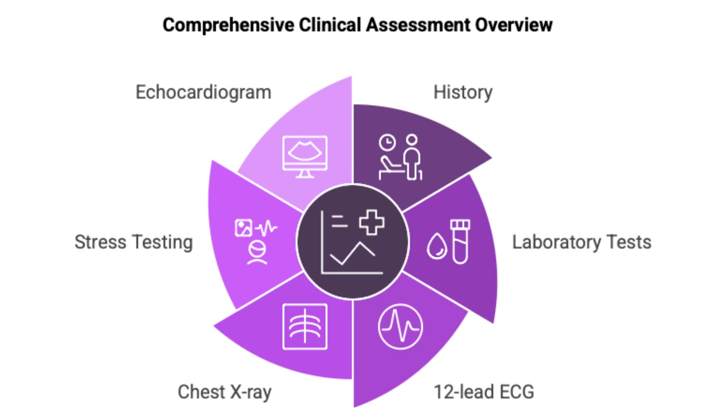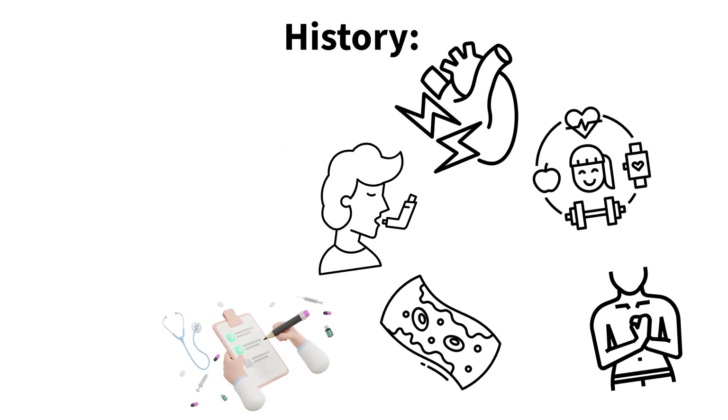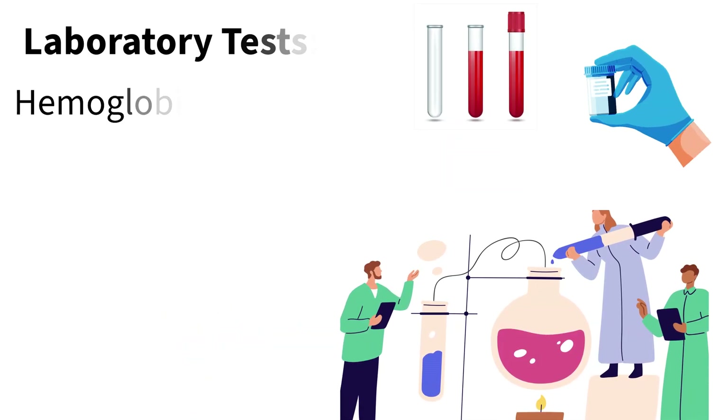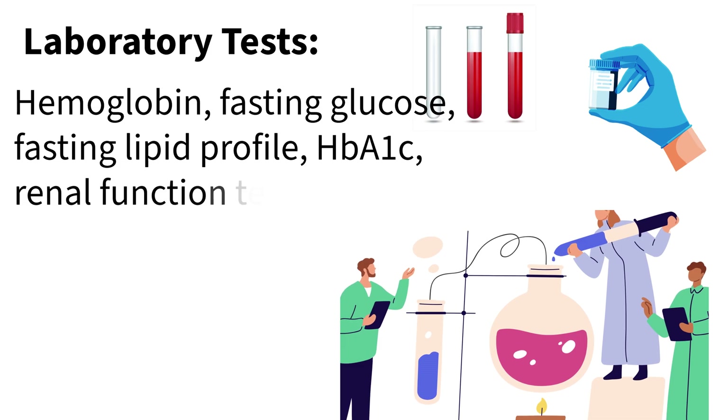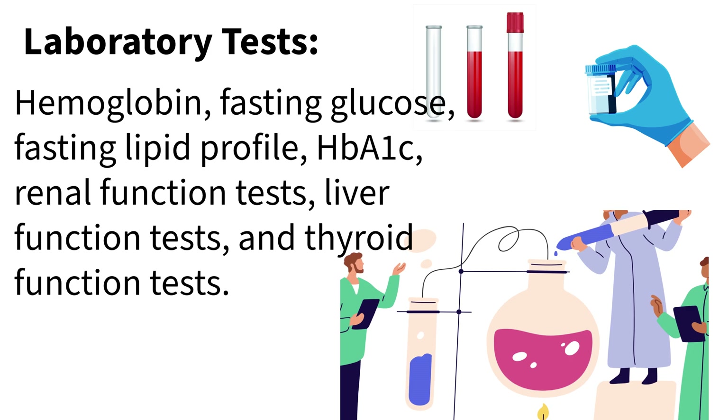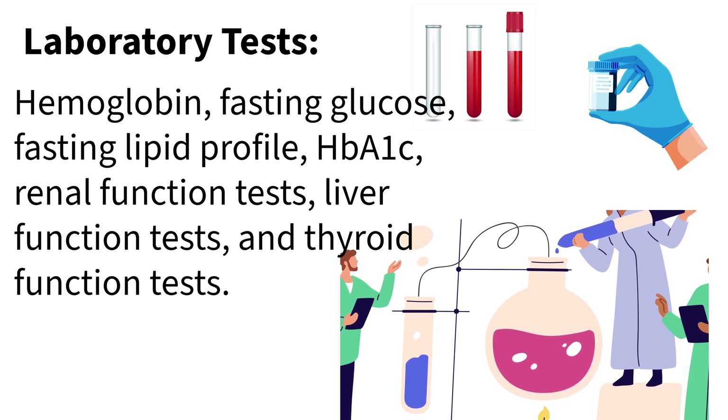What are the first steps a doctor usually takes? It always starts with a thorough medical history — talking about the symptoms, your lifestyle, your risk factors — and a physical exam, of course: listening to the heart, checking blood pressure. Then usually some basic blood tests: checking hemoglobin for anemia, blood sugar, cholesterol levels, and making sure kidneys, liver, and thyroid are working okay.